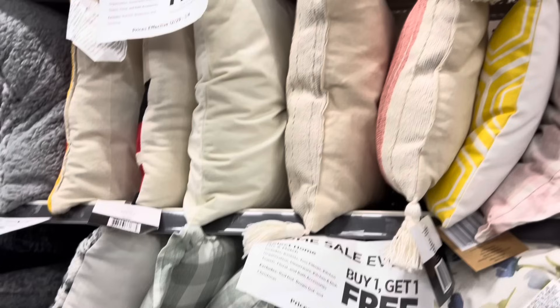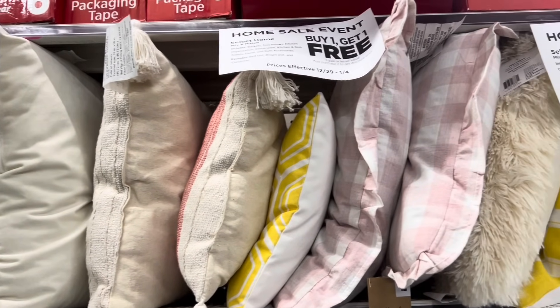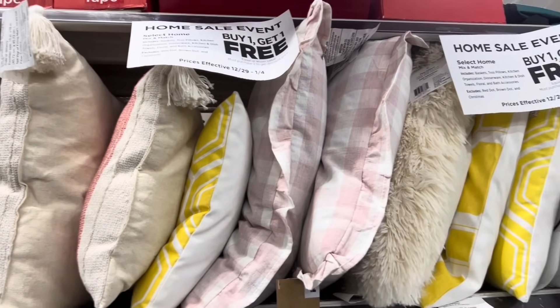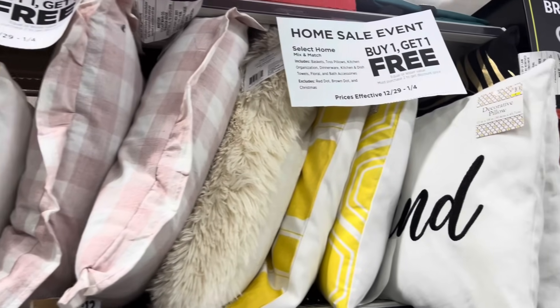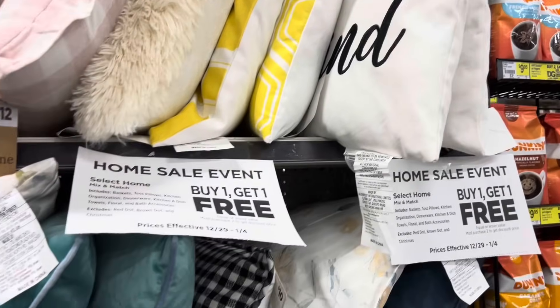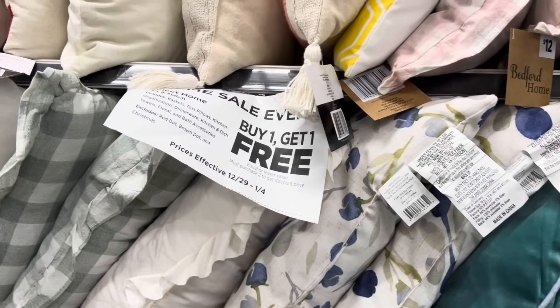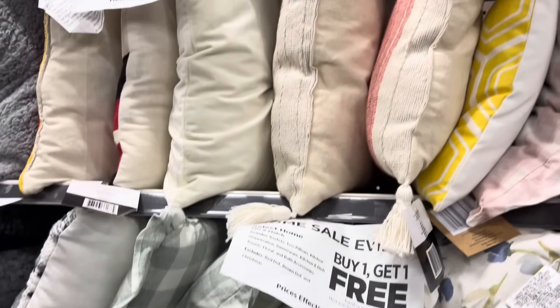Also remember, if you are out shopping tomorrow, December 30th — it is a Saturday — you can pair this sale with your buy one get one free deal. That is another good way you can take even more money off of this sale if these are items that you need.